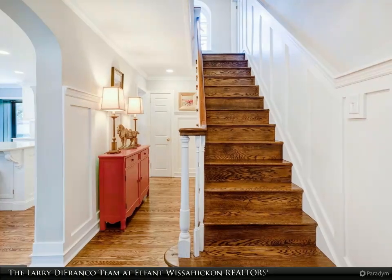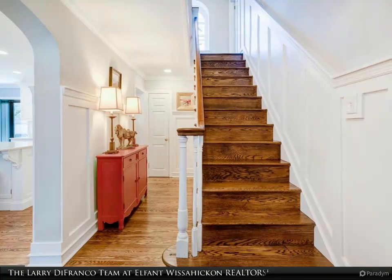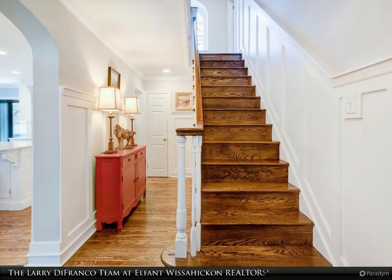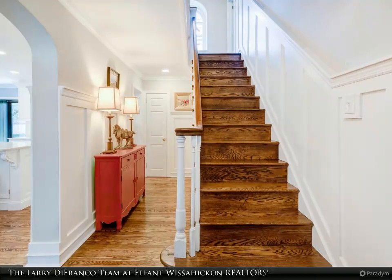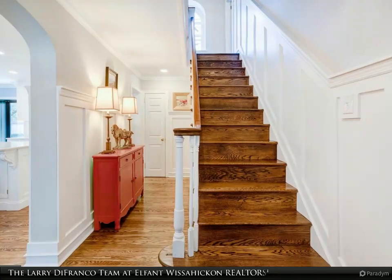Two additional bedrooms, currently configured as a media room-slash-library and a large walk-in closet, offer great flexibility. A second hallway, located beyond these rooms, leads to an upgraded hall bathroom featuring marble floor tile and a glass shower enclosure.